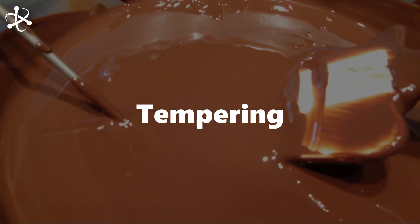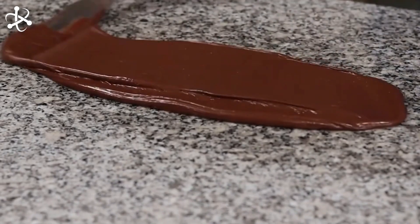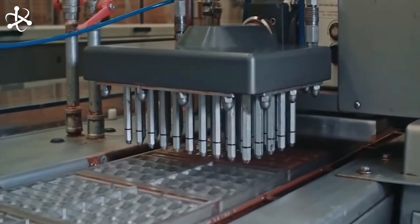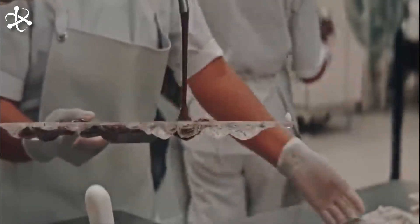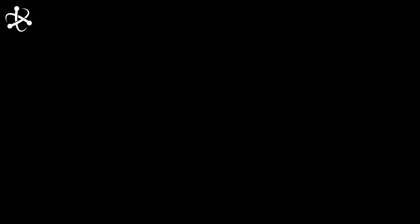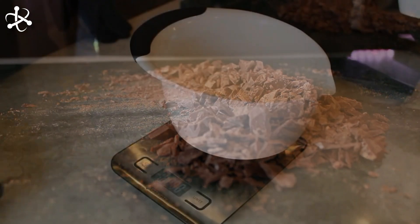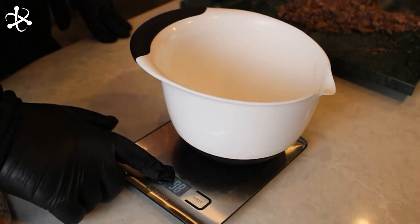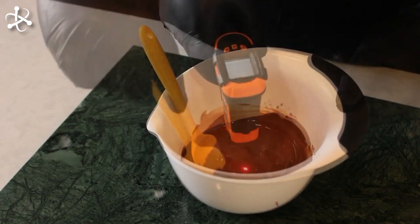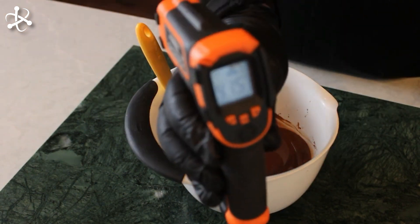During tempering, the chocolate is heated, cooled, and then gently reheated to specific temperatures. This process aligns the cocoa butter crystals in the chocolate, resulting in a stable crystalline structure. Once tempered, the chocolate can be poured into molds, creating beautifully glossy and evenly textured chocolate bars, bonbons, or decorations. The tempered chocolate sets at room temperature, resulting in a satisfying snap and glossy finish.